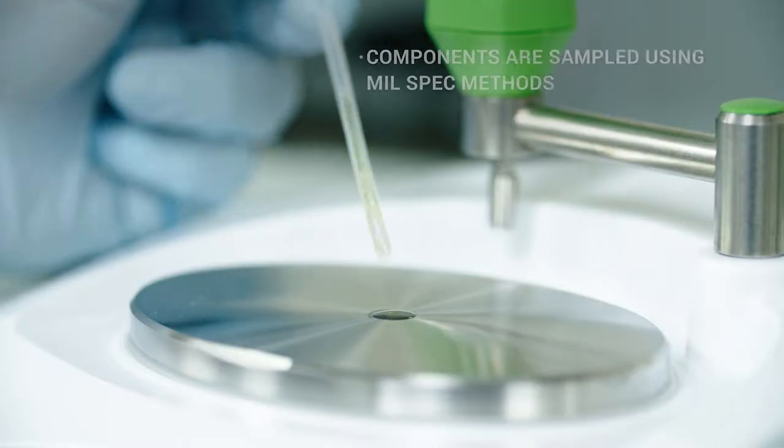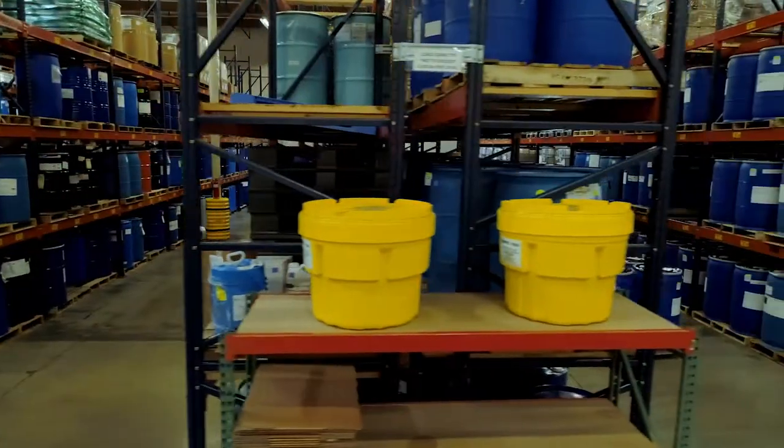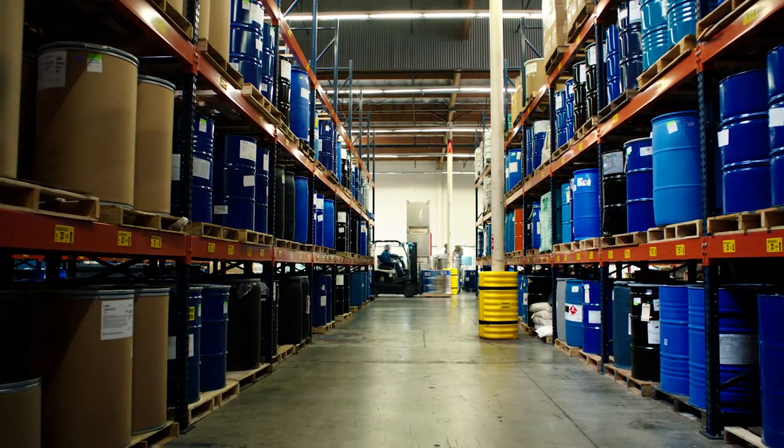All chemicals are tested for identity, quality, and purity. Our warehouse environment is constantly monitored to assure product integrity.